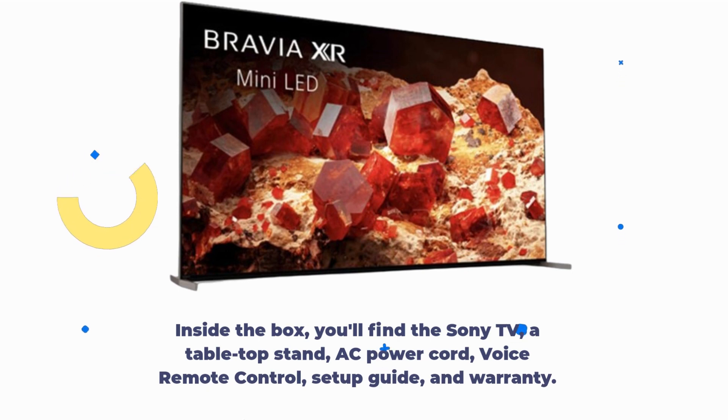Inside the box, you'll find the Sony TV, a tabletop stand, AC power cord, voice remote control, setup guide, and warranty.